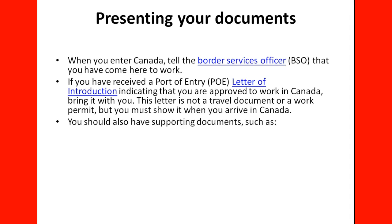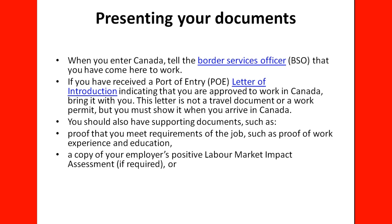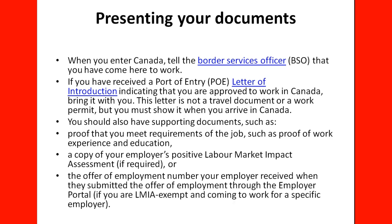You should also have supporting documents such as proof that you meet the requirements of the job — proof of work experience and education, reference letters, resume, diplomas, etc. A copy of your employer's positive Labour Market Impact Assessment (LMIA), if required, along with the LMIA number. You will also need the offer of employment number your employer received when they submitted the offer of employment through the employer portal, if you are LMIA-exempt and coming to work for a specific employer.